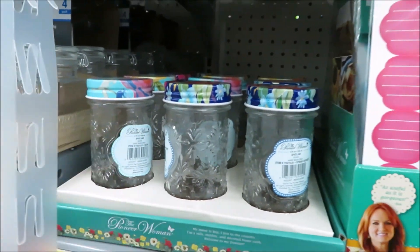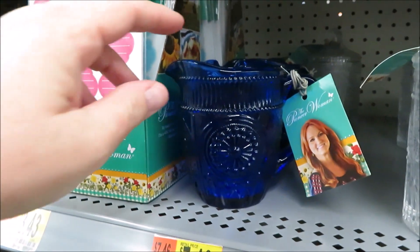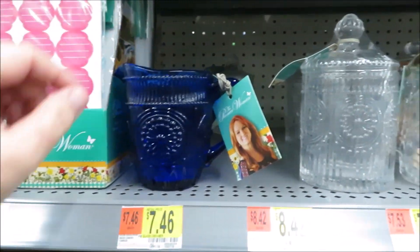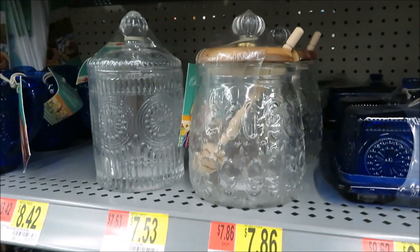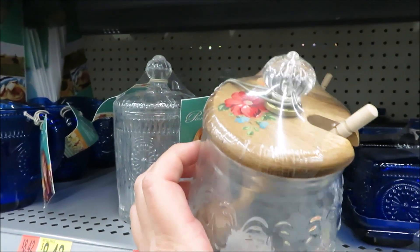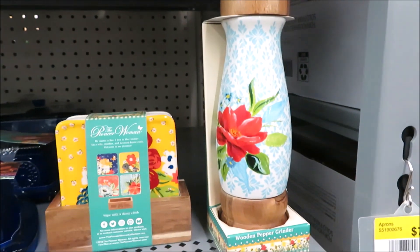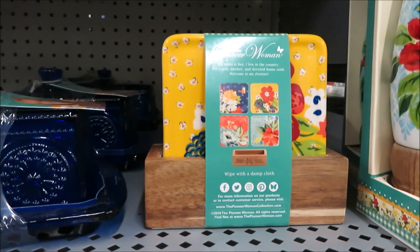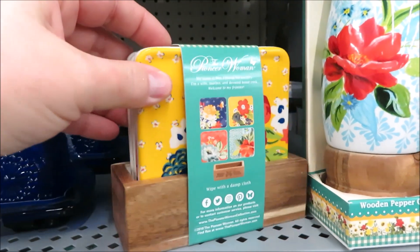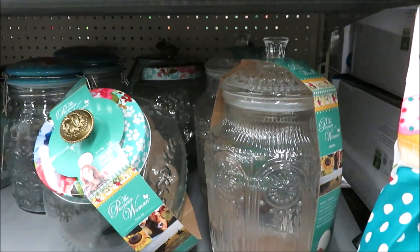Including these new little jam jars and their labels, a new creamer and sugar set. I've seen these in clear but not in the cobalt blue before. This little honey jar is definitely new for $7.86. She also did a butter dish in cobalt and clear for $9.62, a pepper grinder for $14.88, and a set of ceramic coasters in a wood base for just under $12.